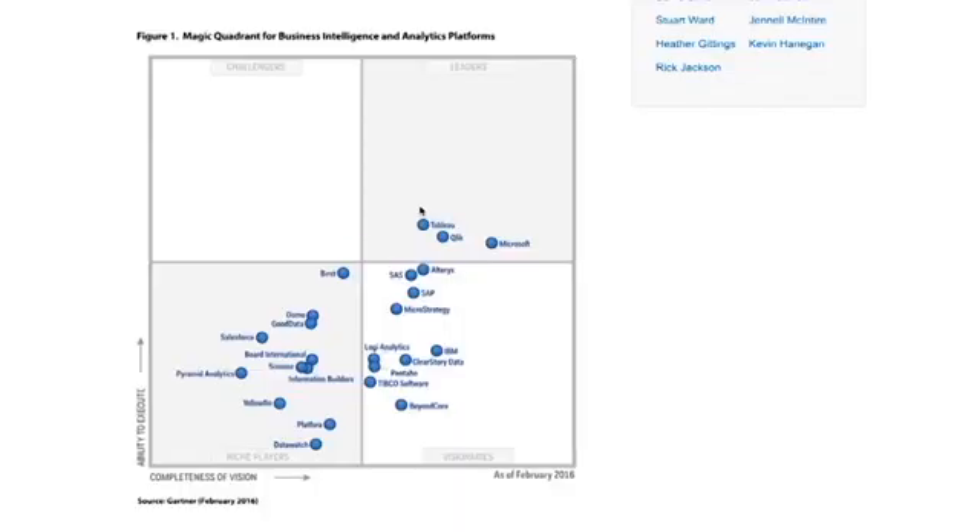In 2016 we can see that Tableau, Qlik, and Microsoft are the only three in the leaders quadrant. But this only tells us one picture — it tells us what's happening now in 2016. What if I want to see what the trends are over time, or perhaps analyze a specific set of products and how they've been changing year on year? I can't do that from here.